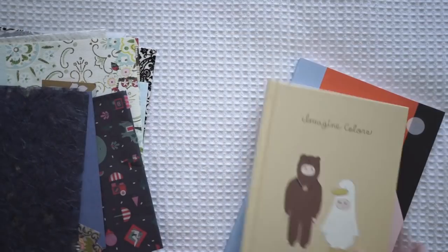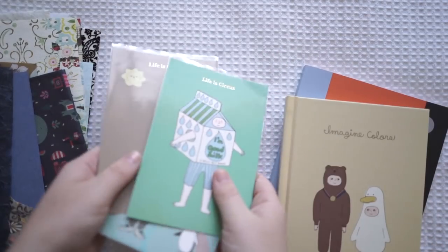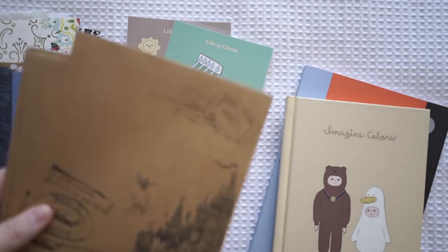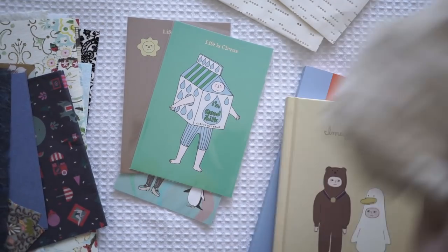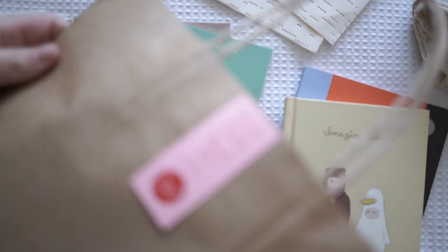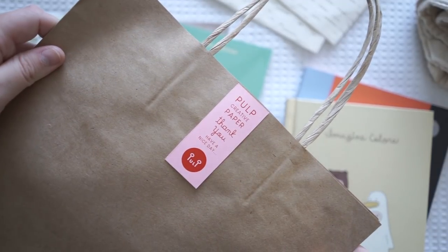So just to clarify, I've got these beautiful books, these beautiful papers, these postcards that I'm in love with, some gorgeous envelopes, these handmade piano paper envelopes, and a tote bag. Those are all the goodies I got from Pulp Creative Paper. I'll put the link in the description box below.